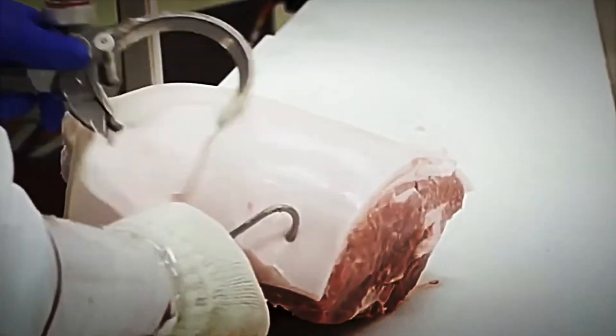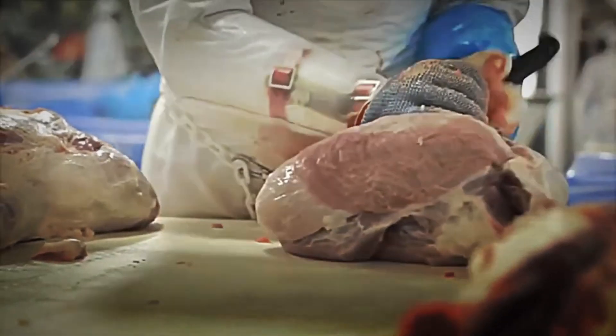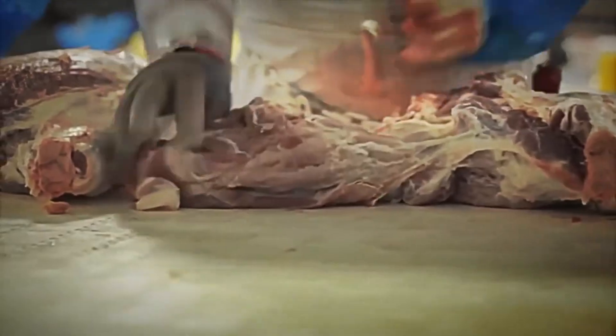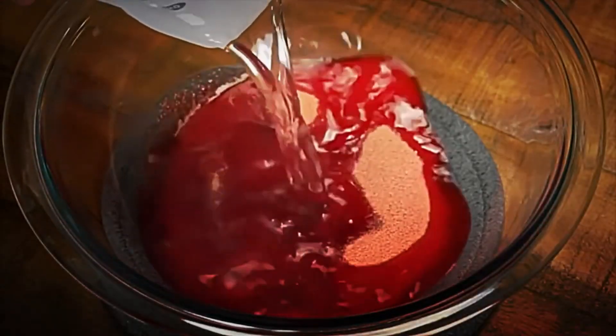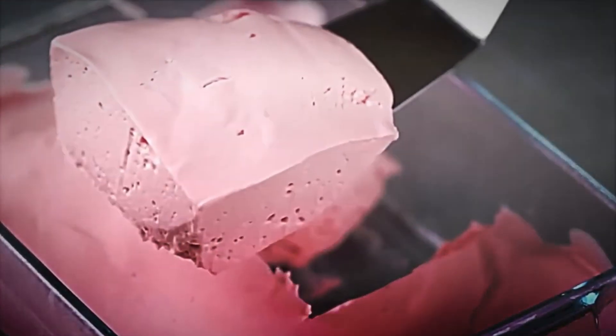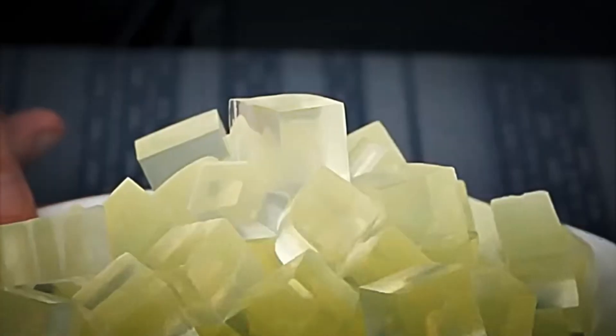Tradition and innovation merge at this stage, where the importance of using every part of the animal is recognized to create a product that not only nourishes but also brings people together during special moments. Each packet of gelatin is the result of a process that began almost two centuries ago and has evolved to meet the demands of the modern food industry.